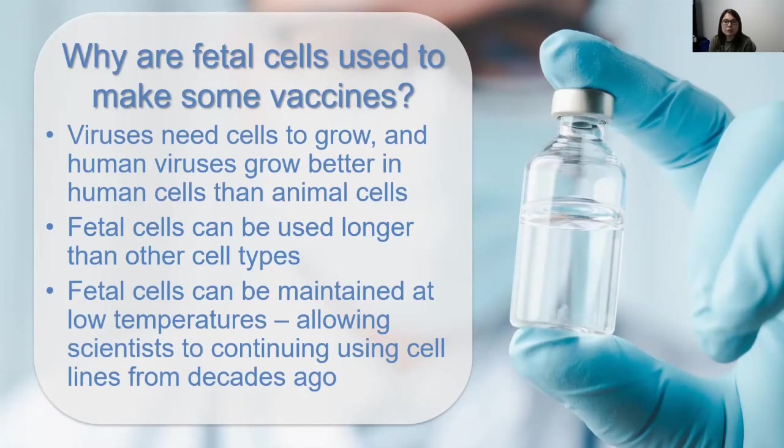In order to grow a virus for a vaccine, the virus needs a cell to grow in. There are human viruses that don't grow well in animal cells, so we need to use human cells to grow the viruses in. Almost all cells will die after they've divided a certain number of times, so because fetal cells have not divided as many times as other cell types, they can be used longer.